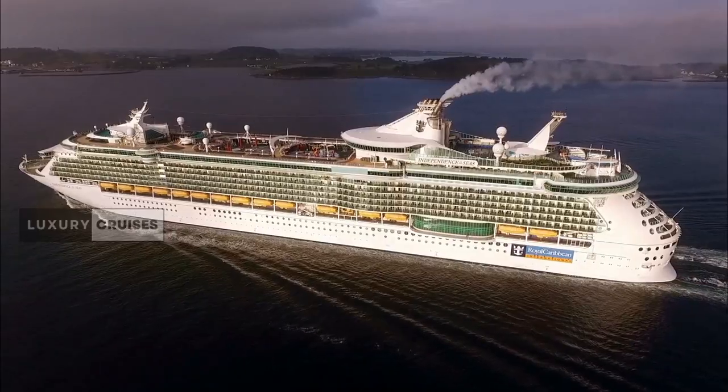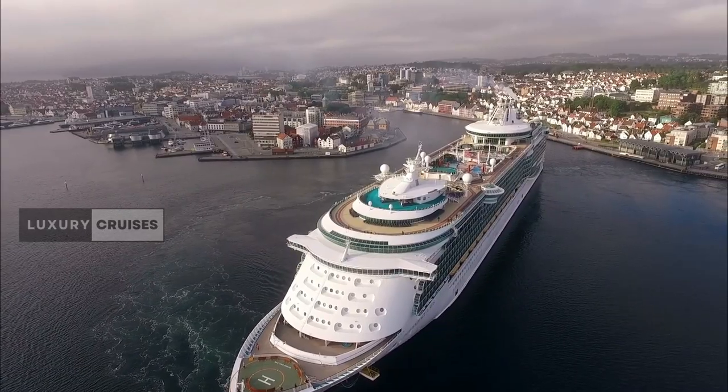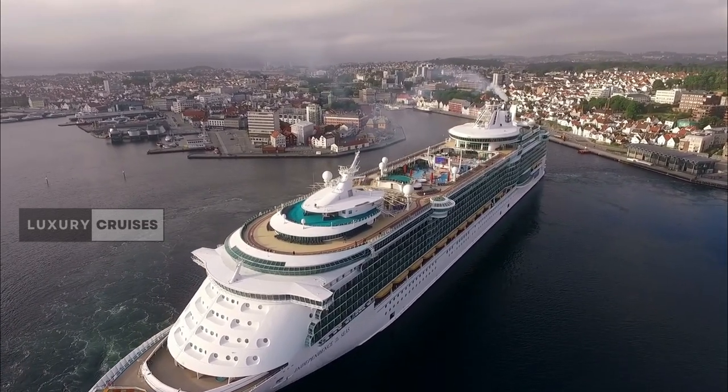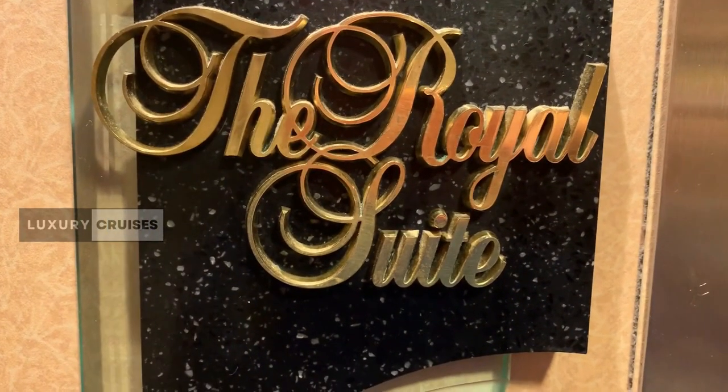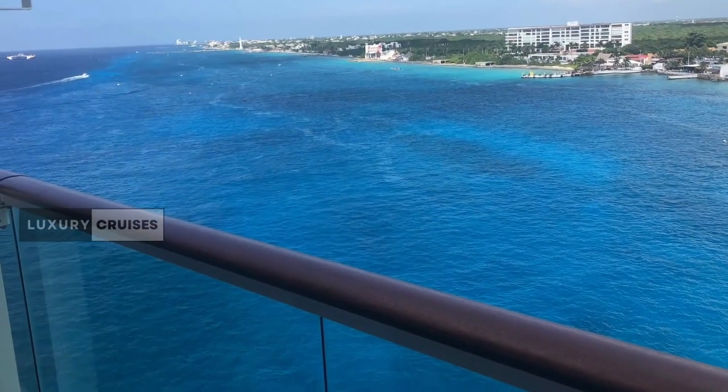Hey, what's up everyone! Welcome back to my channel. Today, get ready for an exclusive sneak peek into sheer luxury aboard the Independence of the Seas — the Royal Suite. We're diving into this opulent cruise ship experience, so let's sail into luxury together.